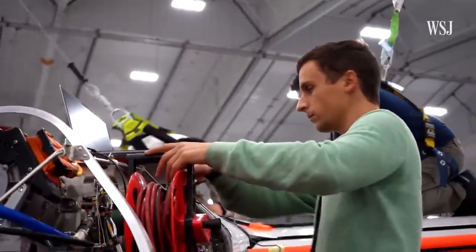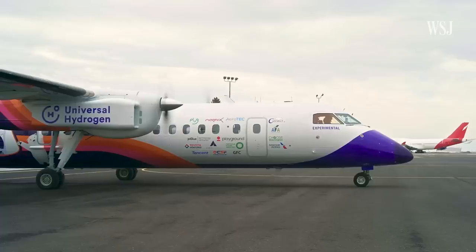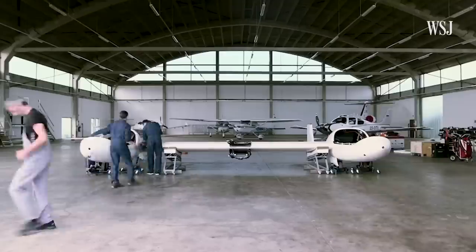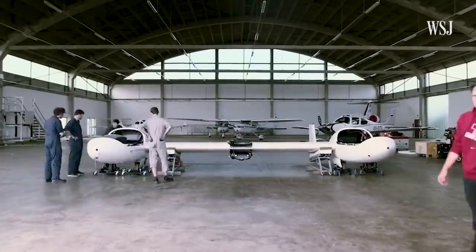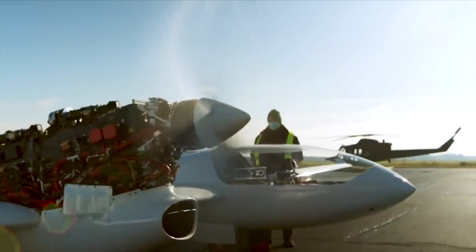Two other small start-ups pursuing hydrogen flight are US-based Universal Hydrogen, who have flown a similar plane to ZeroAvia, and German-based H2 Fly. We started in 2006 to develop this kind of technology. At the moment we are in the seventh generation of powertrain, and I think the technology is today here.